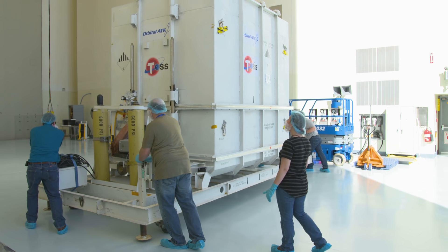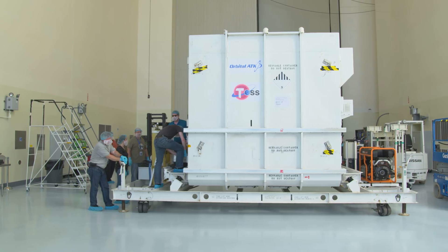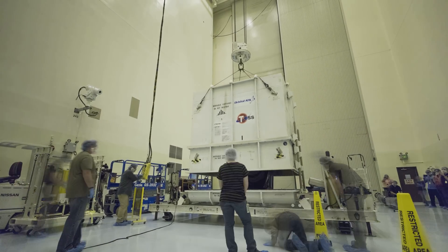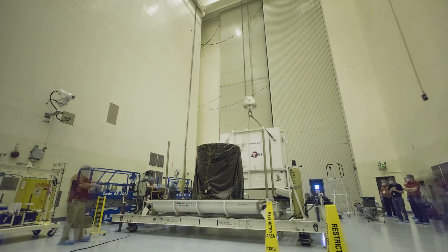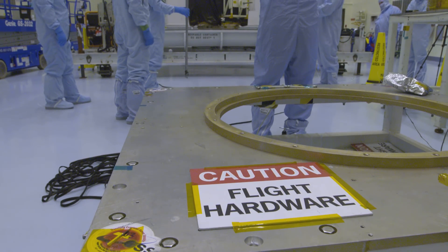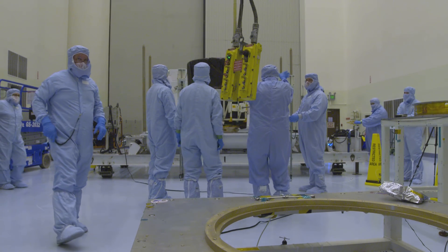TESS has safely made it to Kennedy, where it is immediately taken to the payload hazardous servicing facility. But the job of keeping it clean is far from over. TESS has really strict contamination control requirements. What we've done is created a clean enclosure inside the high bay that acts like a clean room within a clean room, basically. This is a unique mission full of first-time events that are sure to be a challenge — TESS isn't like another mission. This is the first of its kind.